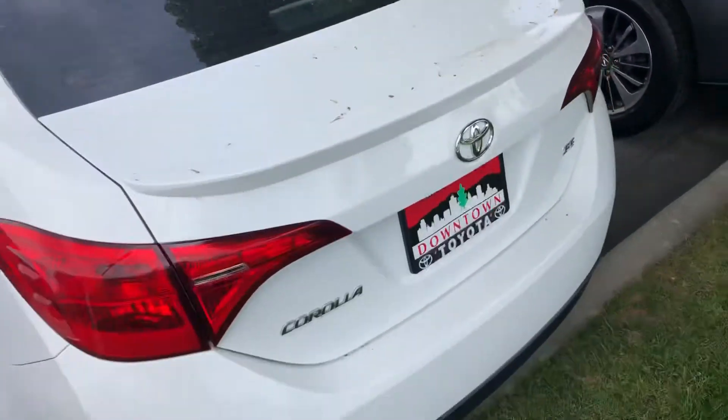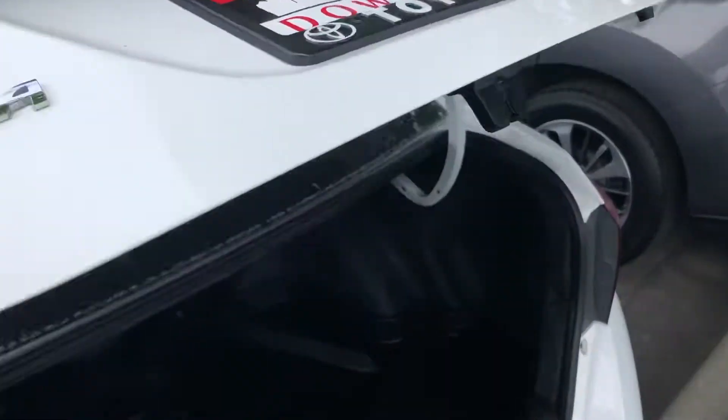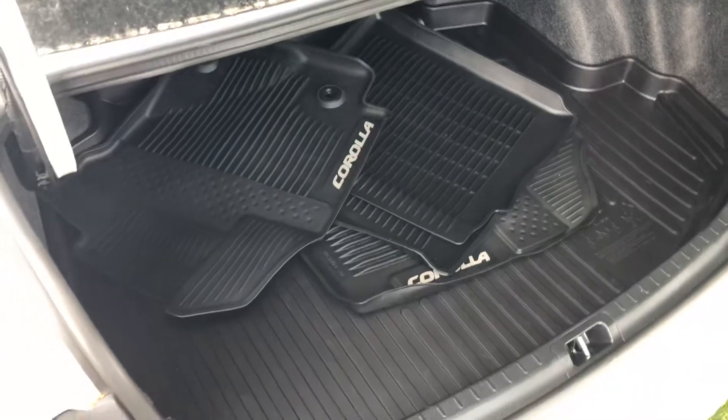And then onto the rear end of this vehicle — to open up the trunk I am just using the key fob. You have a backup camera, lots of trunk space, and you have all-weather mats.